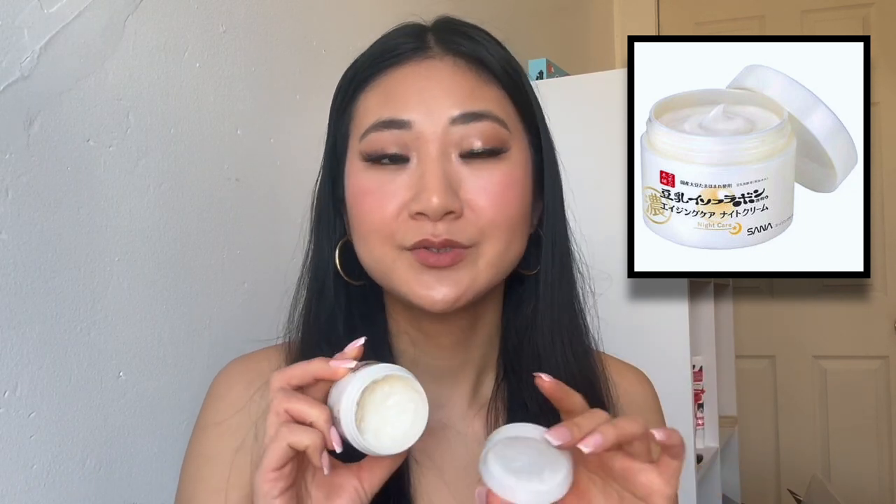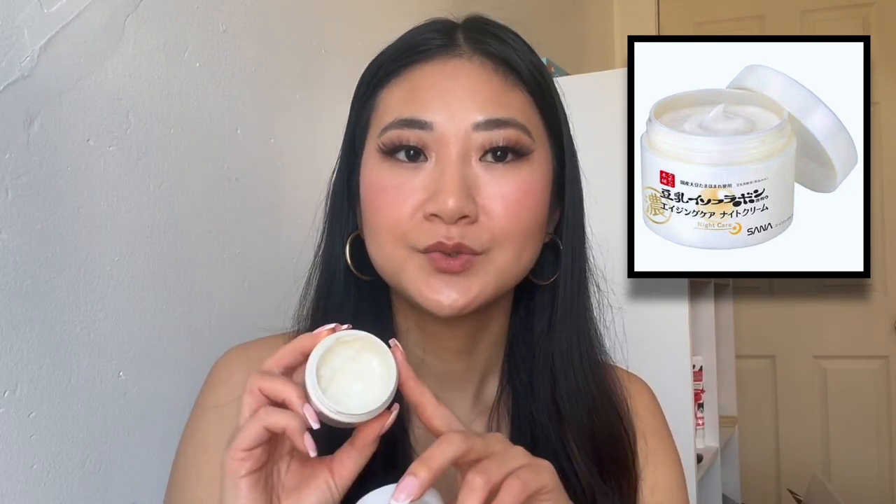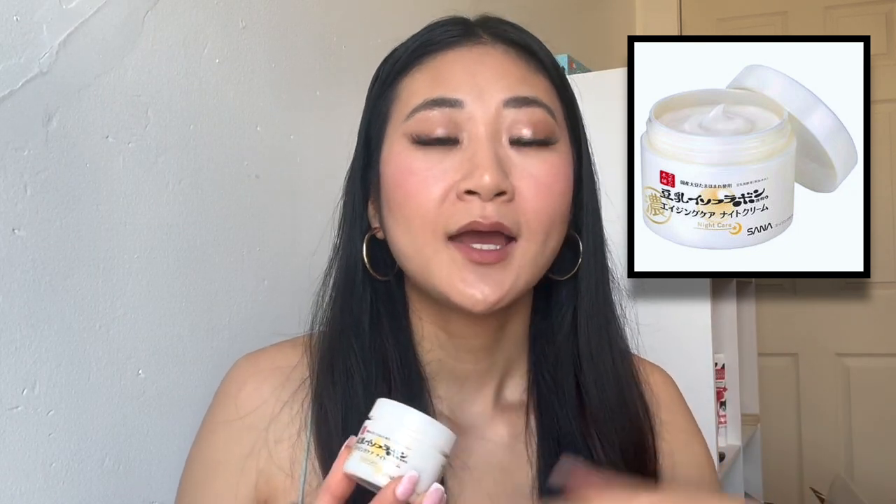The next product is also from Sauna — their Night Wrinkle Cream. It's marketed as an eye cream so it comes in a smaller pot, but I use it as an all-over facial moisturizer at night to help with wrinkles and fine lines. What I love about it is that it's not a rich, hydrating texture — it's more of a sinking, matte texture, so it absorbs nicely into the skin.